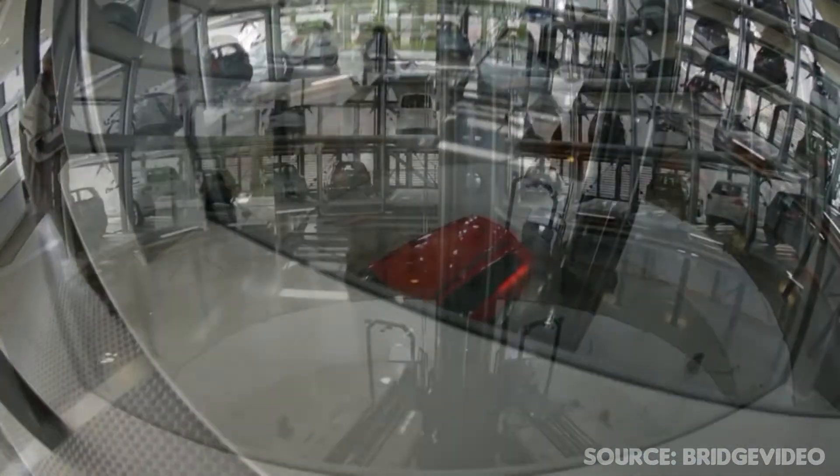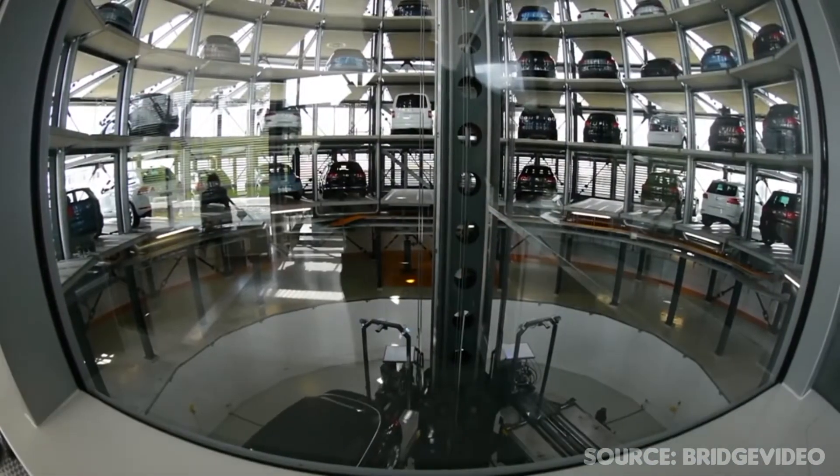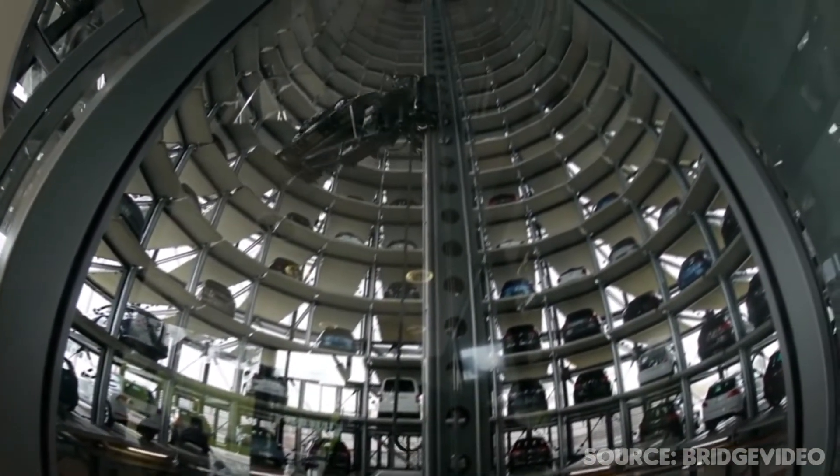We're looking at the famous Volkswagen car tower in Germany. The way the machine grabs the cars and moves them around the tower is why it's so renowned and innovative. It's absolutely amazing.